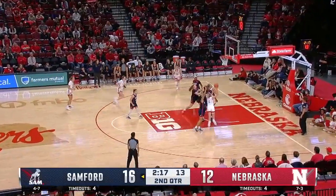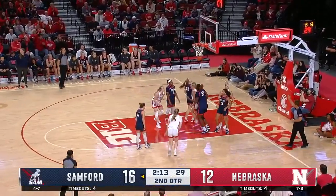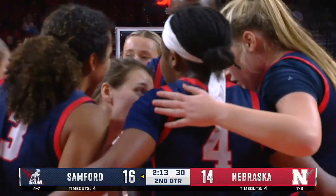Off the screen, Shelley up top, step through by Shelley out there. Markowski backs up strong and draws the foul — an opportunity for a three-point play for Alexis Markowski.